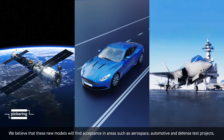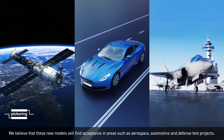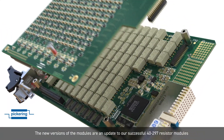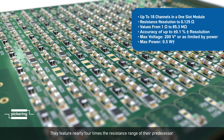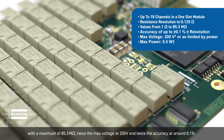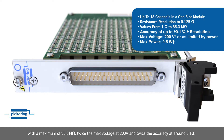We believe that these new models will find acceptance in areas such as aerospace, automotive and defence test projects. The new versions of the modules are an update to our successful 40-297 resistor modules. They feature nearly four times the resistance range of their predecessors with a maximum of 85.3 Mohms, twice the max voltage at 200V, and twice the accuracy at around 0.1%.